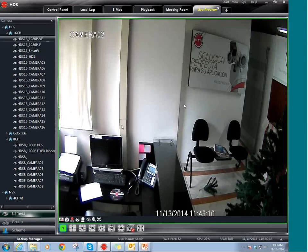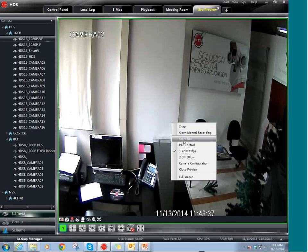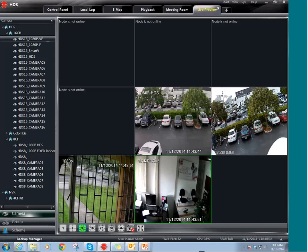This camera right here is an HDS 1080p camera in Colombia. As you can see, I can monitor the camera from here without problems, without network problems or anything like that. This is the live preview of the camera. For example, if I want to talk to a person on camera, all I have to do is right-click, click on Start Talk, and I can talk to the person. So right now I'm talking here and they're probably hearing everything I'm saying.